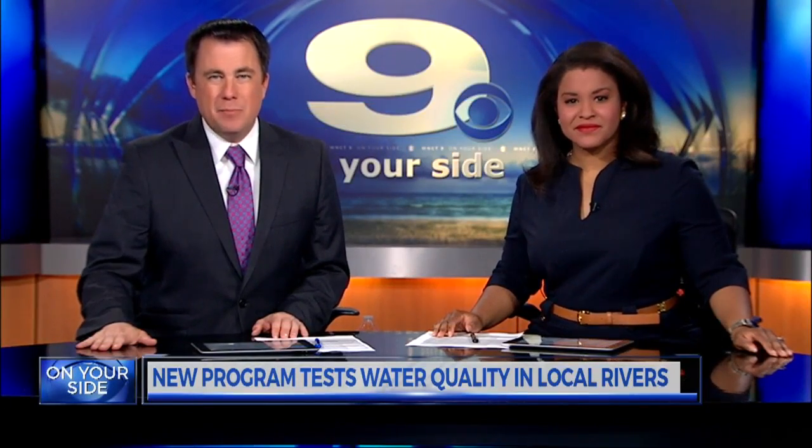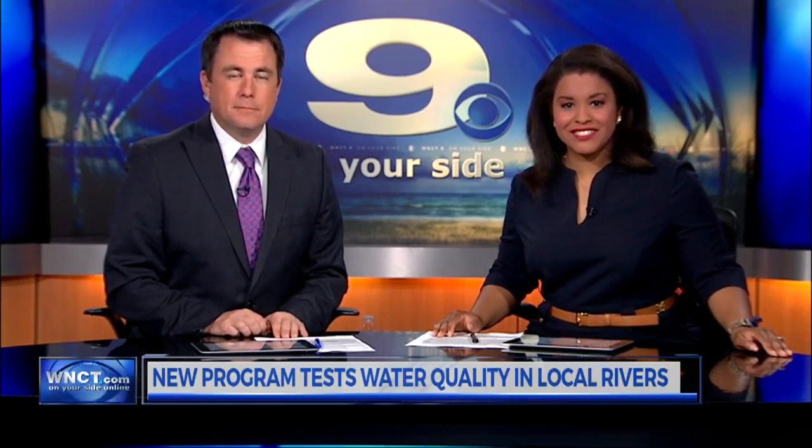Oceans and rivers are a playground for several recreational activities, but they're also homes to bacteria. A local group is making it easier for the public to check water safety. WNCT's Nikki Crosswaite explains how.